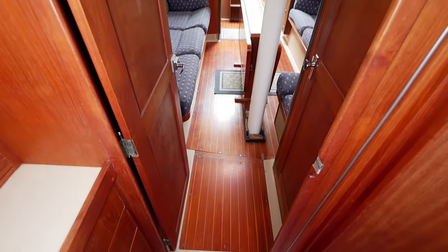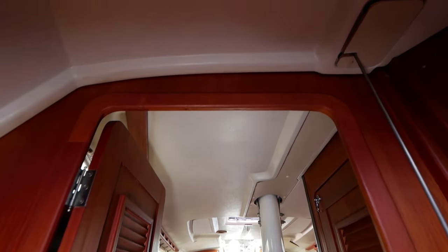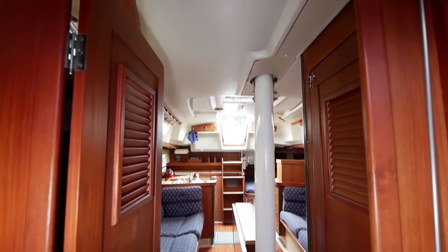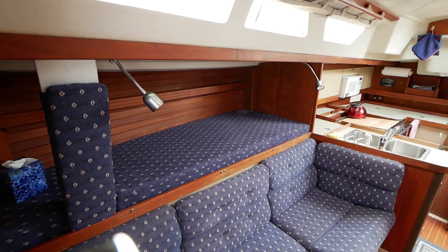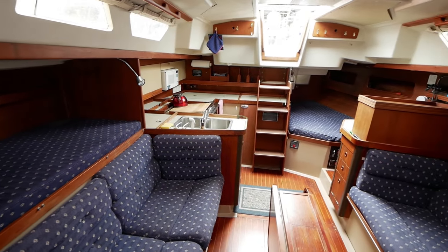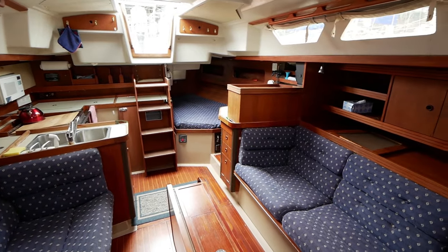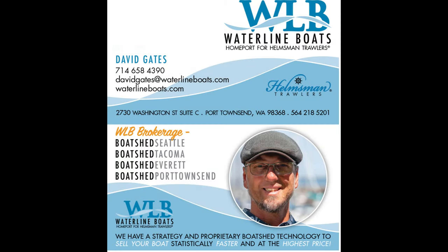Exiting the V-berth from the floor to the ceiling, you can see a nice spacious opening. Entering back into the salon and sweeping from starboard to port side, you get a good sense of the living space and all it provides — storage, windows, great companionway, and great amenities all around. Thank you for taking the time to view this 1987 C&C Mark II. If you have any questions, please give me a call — David Gates, 714-658-4390, or David Gates at WaterlineBoats.com.